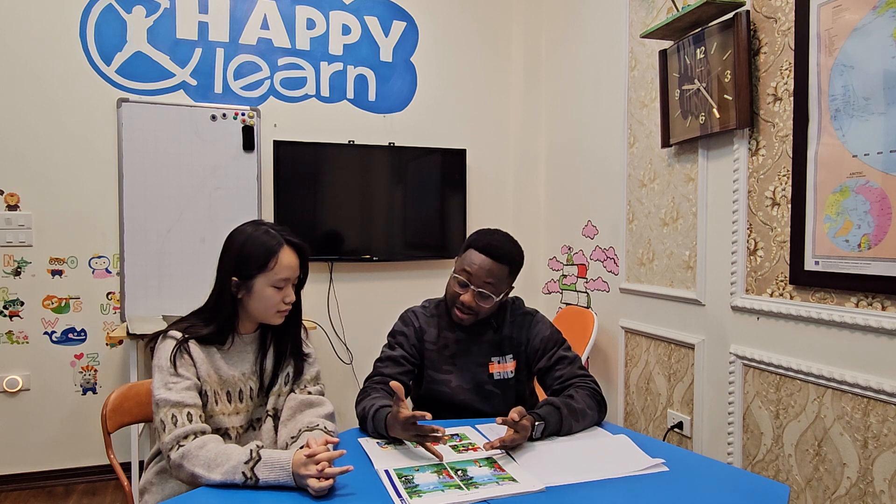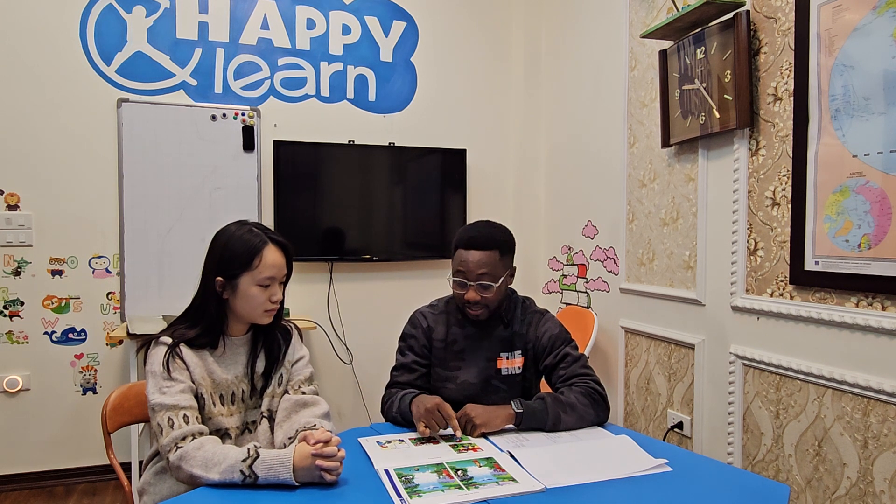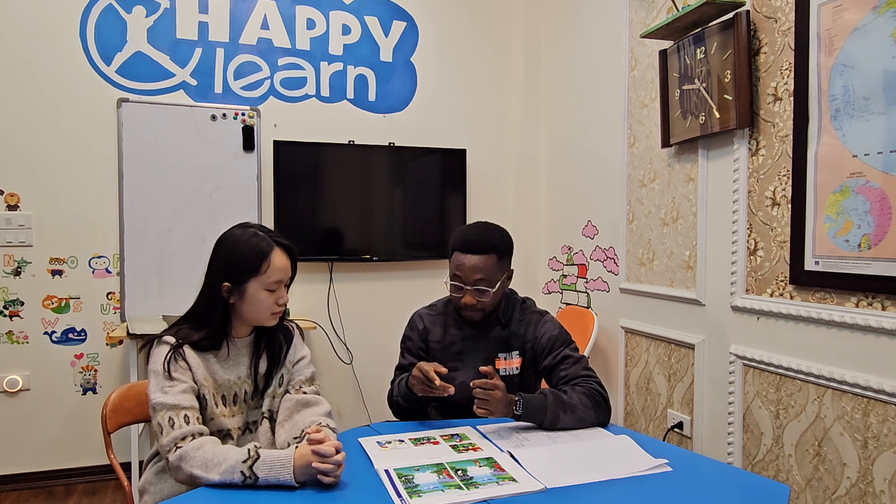Okay, now we're going to do a picture story. The title of this story is 'Lily loses her mouse.' Lily is going to school and Lily has got two pets — one is a cat and the other is a mouse. Before Lily goes to school, Lily decides to say goodbye to her cat. Do you understand? That's picture one.